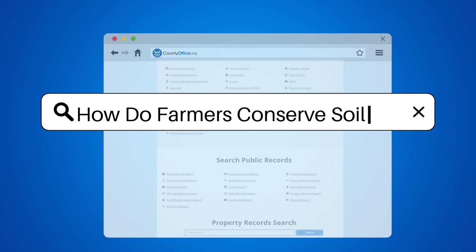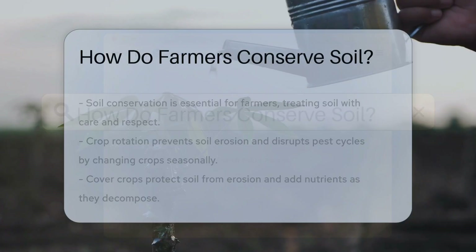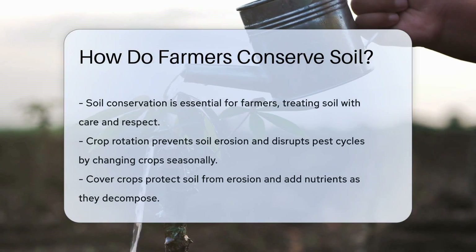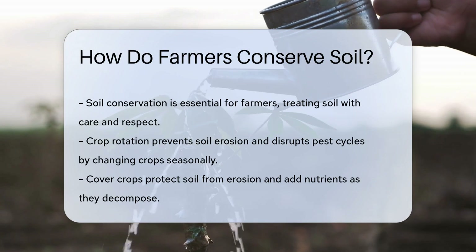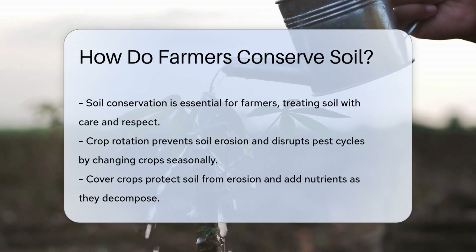How do farmers conserve soil? Soil is a farmer's best friend, and like any good friendship, it needs care and respect. Farmers have a toolbox of strategies to keep soil healthy. Let's dig into some of these methods.